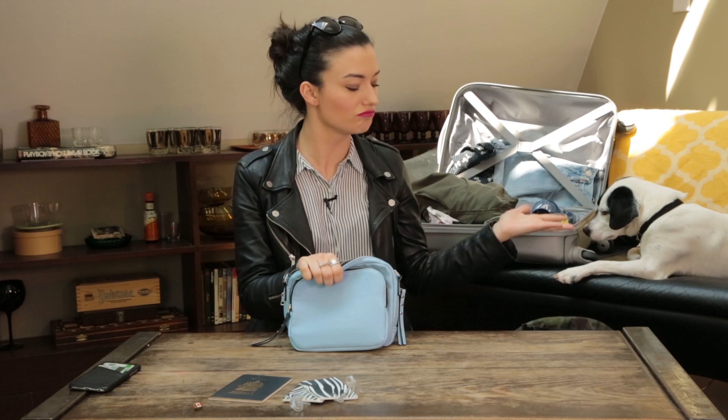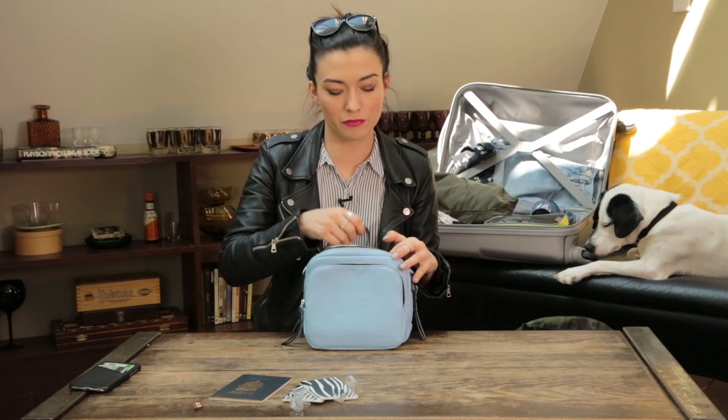I'm not bringing a purse on the plane — I am bringing a backpack — but because it is New York City and I might want to do some walking, not lug a backpack around, or go somewhere a little fancier, I am bringing this little bag. It does come with a cross-body strap, which is great because then I'm hands-free for when I shove all of the street meat and pretzels into my mouth, and also it's a lot harder to get robbed.